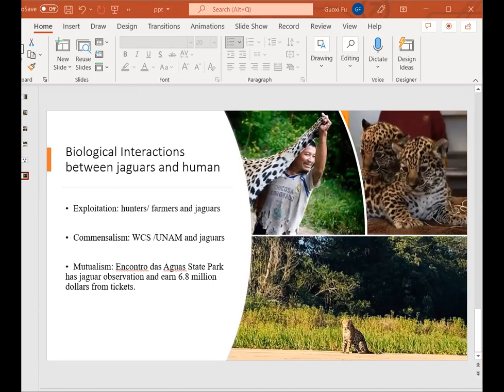Jaguars will have a conflicting position when they interact with humans. Farmers will kill jaguars to protect their farm animals, and hunters want to take their fur. However, commensalism and mutualism can also happen. For example, WCS and UNAM tried to breed more than 15 jaguars to increase the jaguar population. Moreover, in mutualism, one of the jaguar observation sites is in a park, and the park can attract visitors, which earns 6.8 million dollars from ticket sales each year.